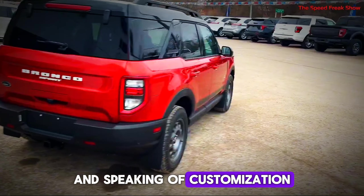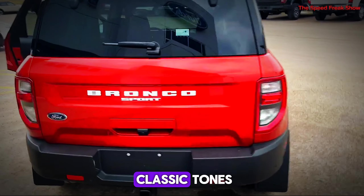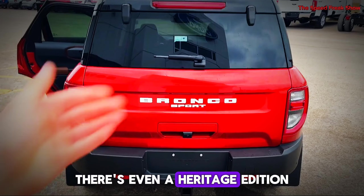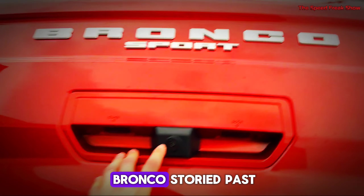And speaking of customization, the Bronco comes in a ton of color options — from bold, vibrant hues to more classic tones. There's even a Heritage Edition with unique styling that pays homage to the Bronco's storied past.